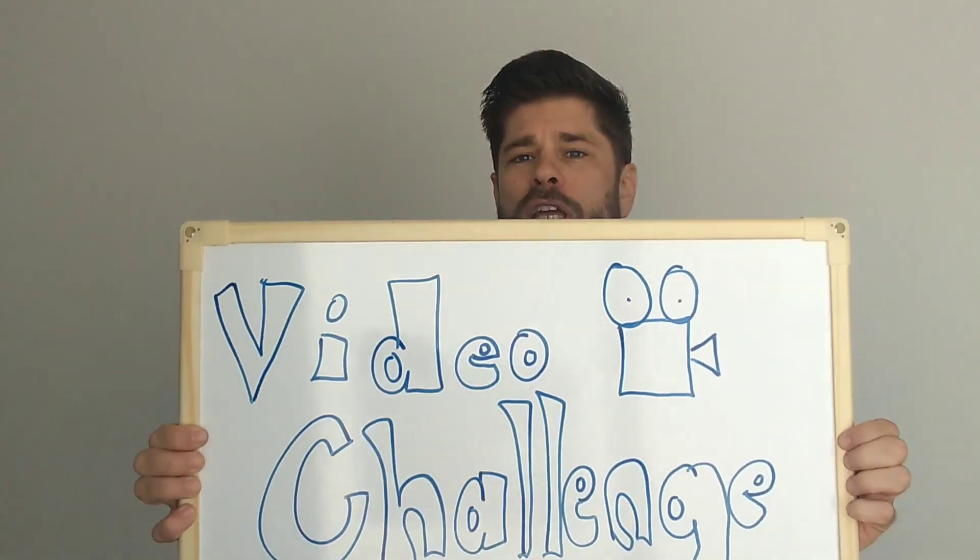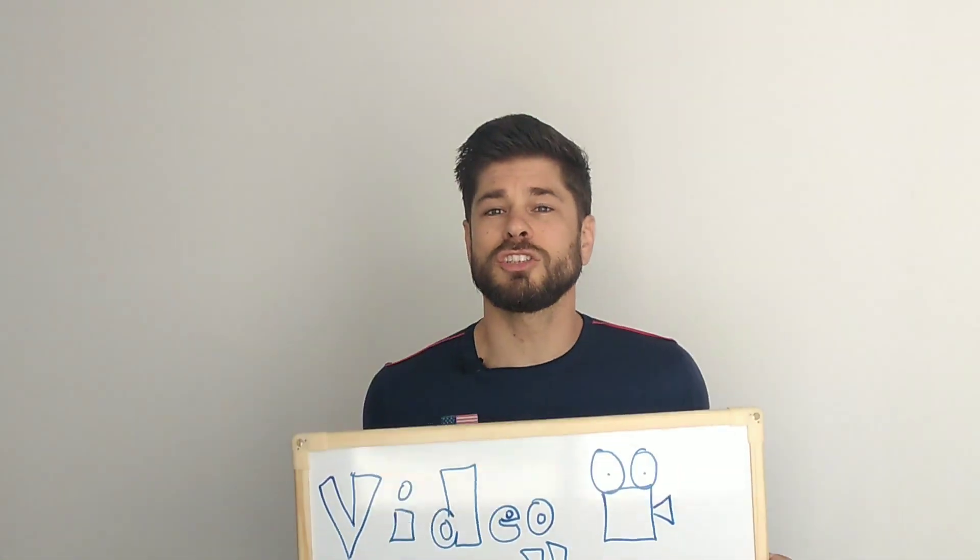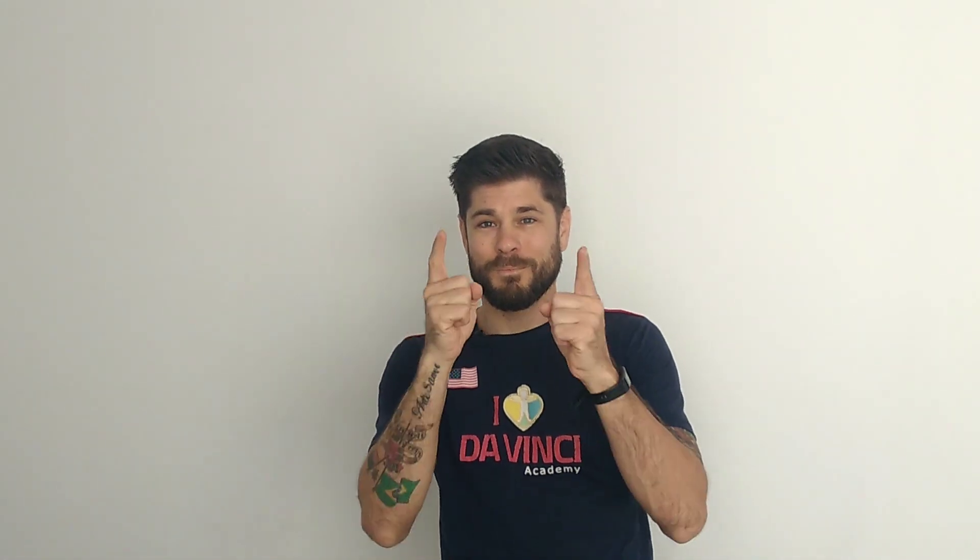A gente vai ter várias video challenges até a gente voltar pra nossa aula normal. So that's all for today — tudo bem? Vamos encerrar hoje. Por favor, me manda os dias de semana, what day is today, os cinco coisas na sua casa, e o video challenge até sexta-feira. See you tomorrow — what day is tomorrow? Thursday. Very good. Thank you very much, muito obrigado. Hugs, kisses, and goodbye!